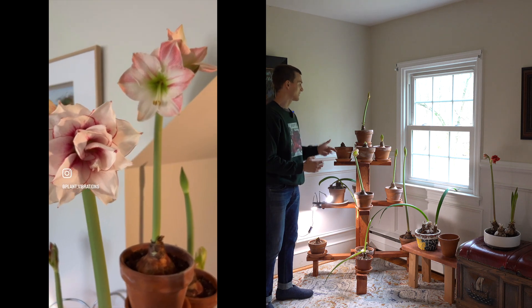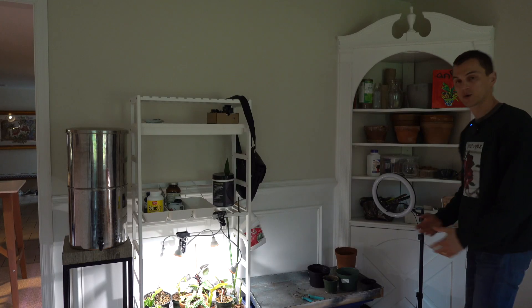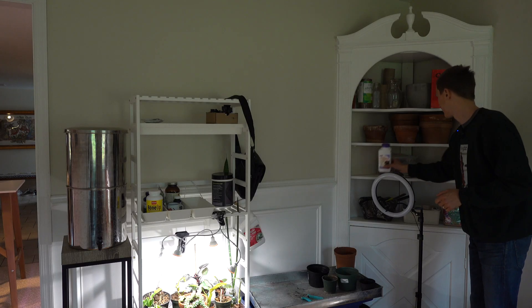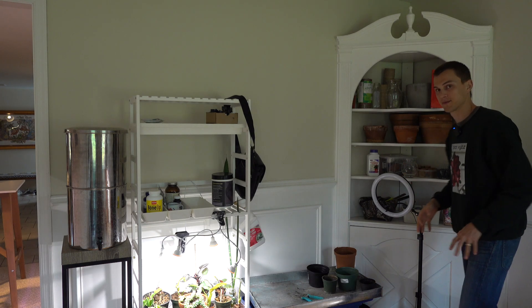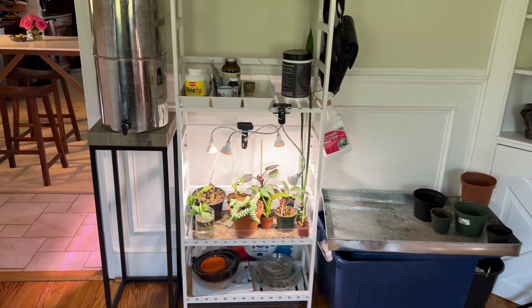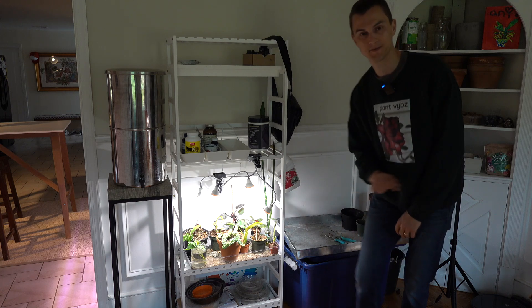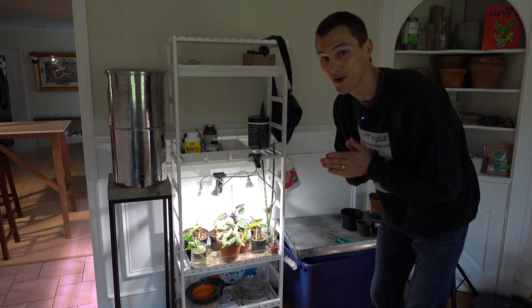Back here in this corner I keep all of my extra pots and supplies — things like systemic houseplant insect control. I call it my second office because this is where I put plants together, and it's also where I have my little propagation station, which is essential for any houseplant lover. Every houseplant lover should have a little propagation station set up and it should be full at all times, just like mine.